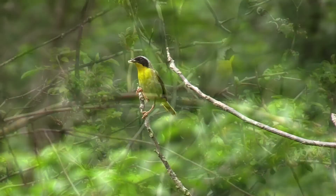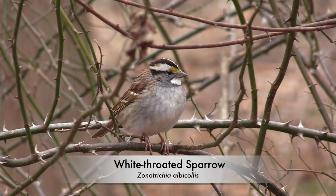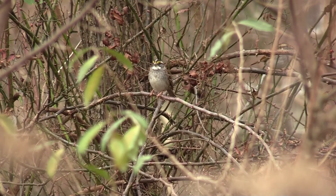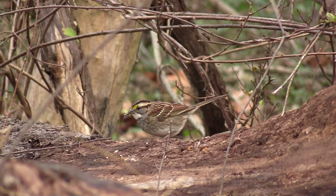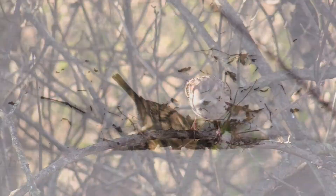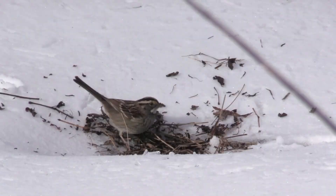The male common yellowthroat has a black mask, and the female lacks it. Yellow throats are found in brushy or marshy vegetation near water. The white-throated sparrow is a very common ground and shrub bird in Maryland from mid-October to late April. Its summer breeding range is shown in red on the range map, and the blue area shows its winter range. Its song resembles the phrase 'Long live Canada, Canada, Canada.' On a snowy day, I came upon a white-throated sparrow kicking dirt to uncover seeds and insects.